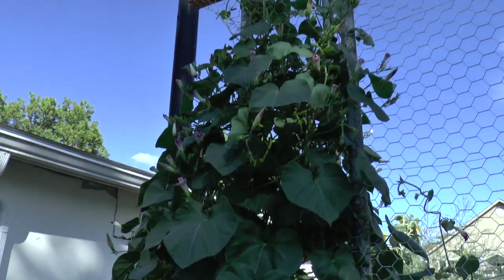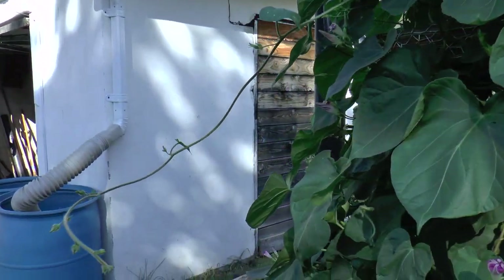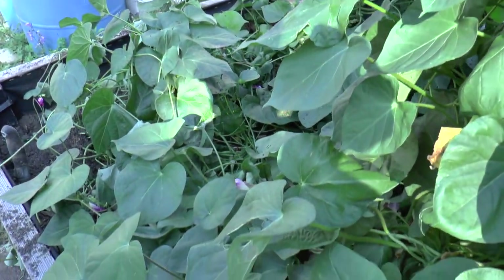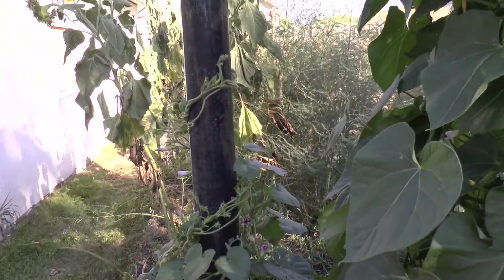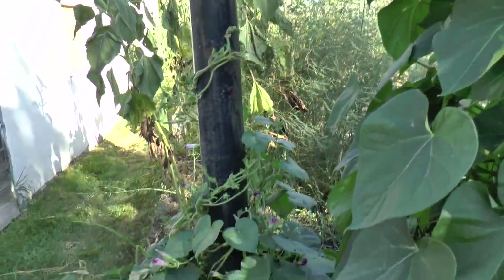Here we have a tower of morning glories. I just love morning glories, and actually I saw a hummingbird coming into these morning glories this morning — I was quite surprised at that.